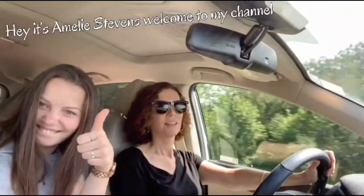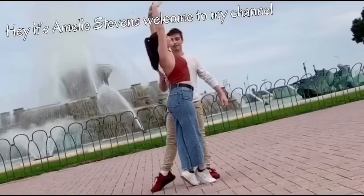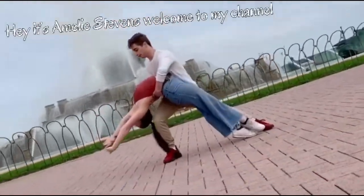Hey guys, what's up? It's Oms. Welcome back to my channel. Today is going to be really special — my friend Audrey is joining me.